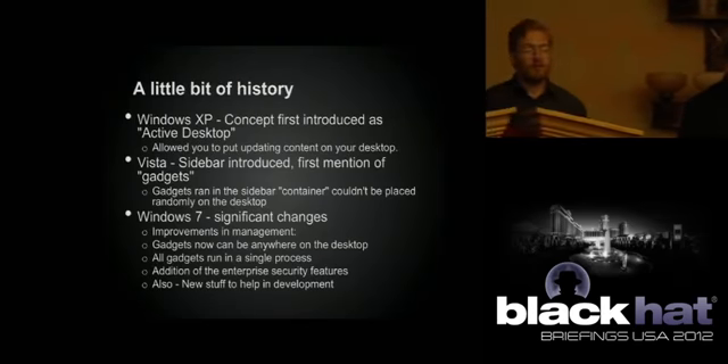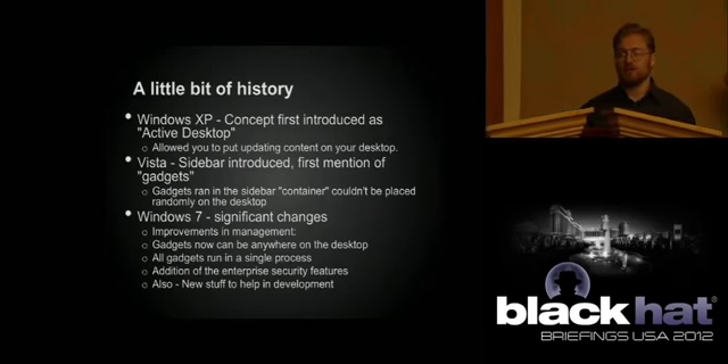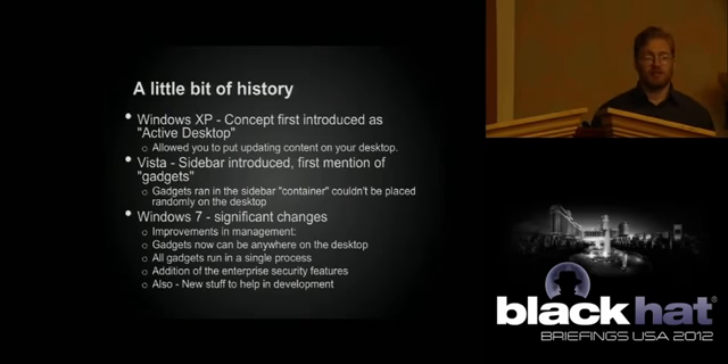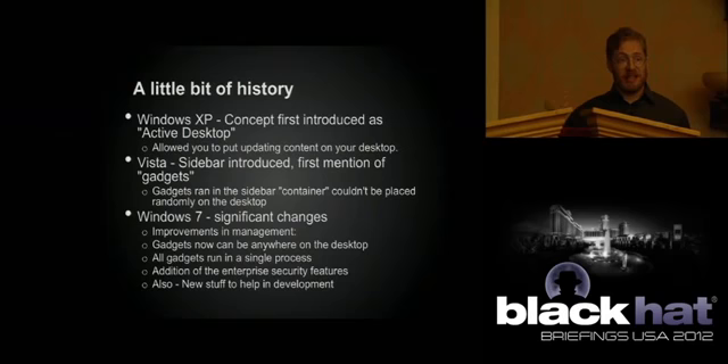A little history. The first documented references we've seen to something like this was in Windows XP as the active desktop concept — possibly even Windows 98, though we haven't found proof. In Vista, they actually introduced the concept of the sidebar. In that case it was a literal sidebar, and they started calling these things gadgets instead of just being an active desktop thing.